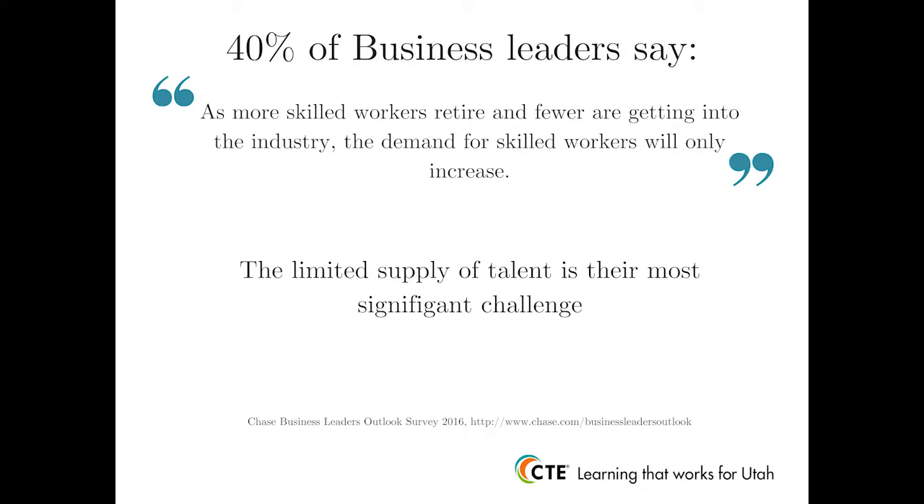The skill certificate program is not exclusively designed to replace the goal of preparing secondary CTE students to become college ready. Rather, the goal is to help provide students with an additional credential that holds labor market value while in high school. To help give some perspective regarding the potential value a skill certificate provides for CTE students, let's look at some interesting data. According to a recent national survey, 40% of business leaders say that the limited supply of talent is their most significant challenge, involving jobs that high school graduates could fill, assuming they have the requisite talent or skills.